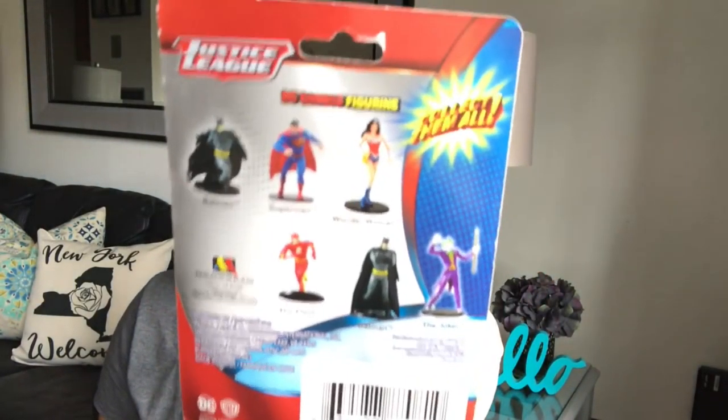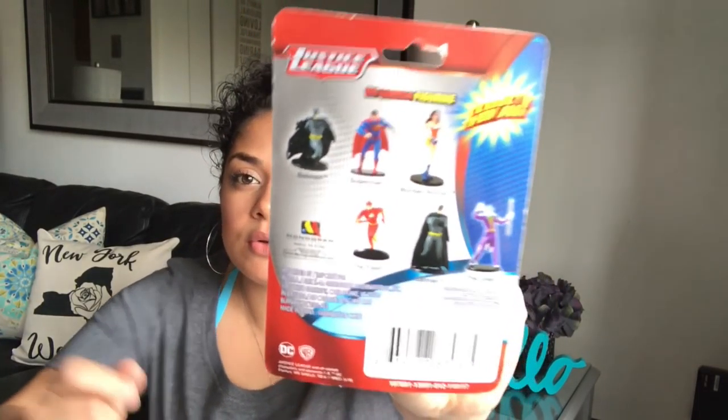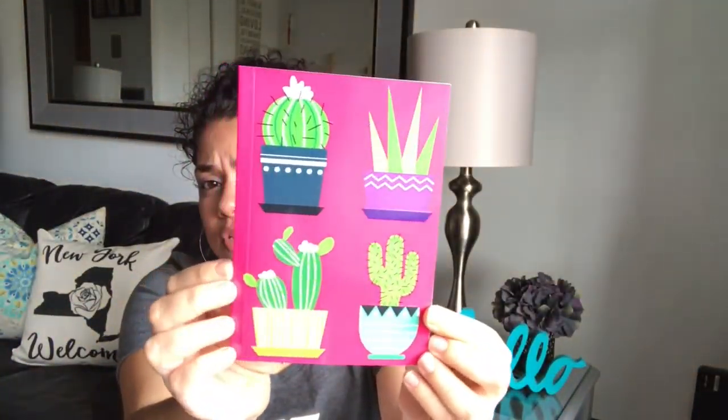I found this Justice League Wonder Woman figurine. My cousin just graduated from high school and she loves Wonder Woman, so I'm going to include this in her little gift. They also come in Batman and Superman. I also found the Wonder Woman notebook — I figure she can use it when she starts college, or just to jot down notes. I also found this adorable succulent notebook with a hot pink cover, lined inside with blue paper.